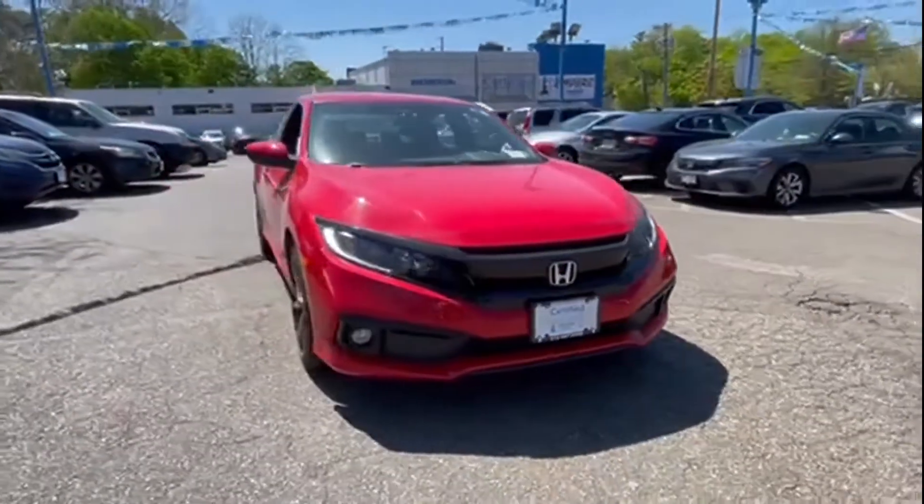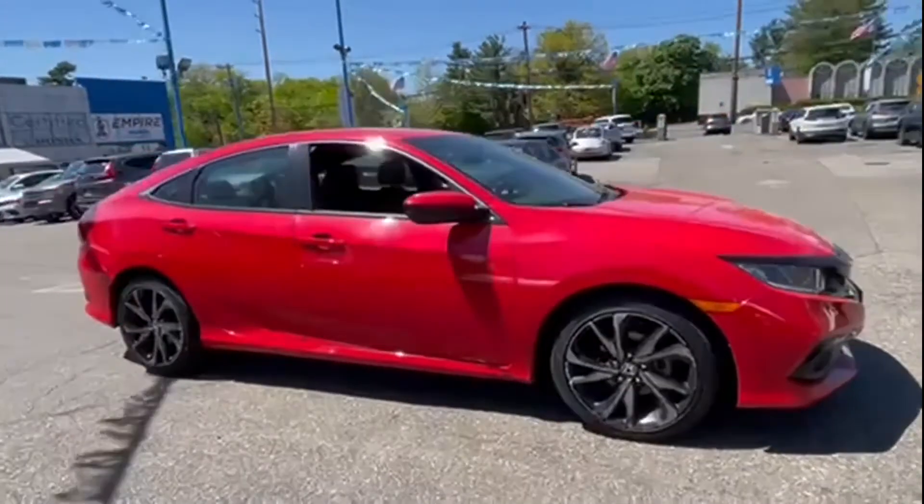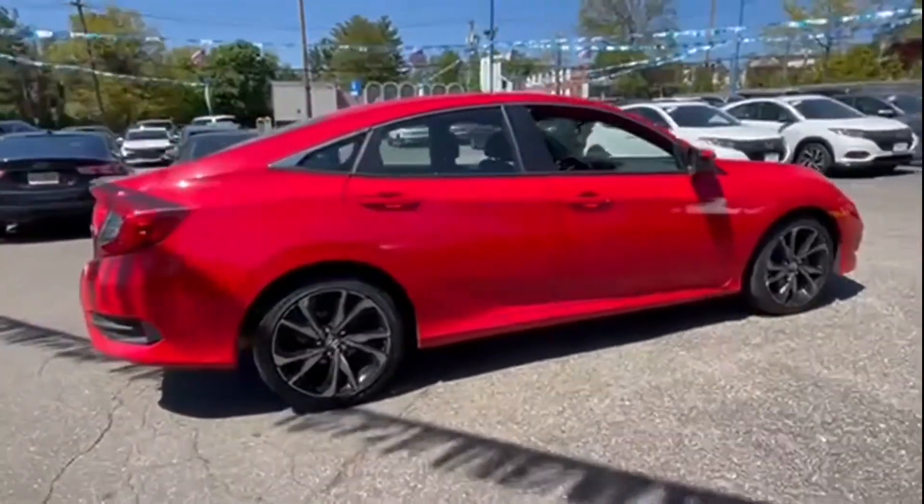2021 Honda Civic Sedan. With less than 10,000 miles on the odometer, this sedan combines safety and comfort with style and performance.